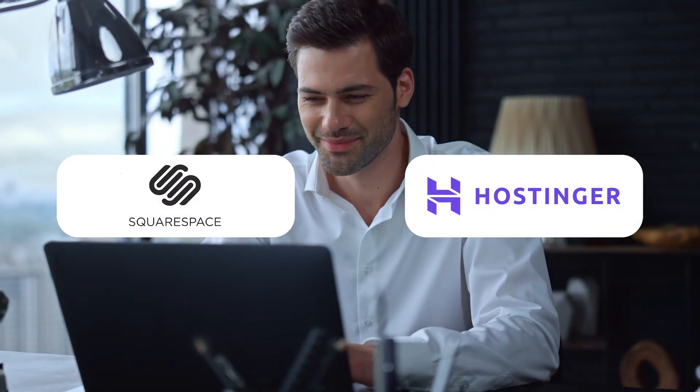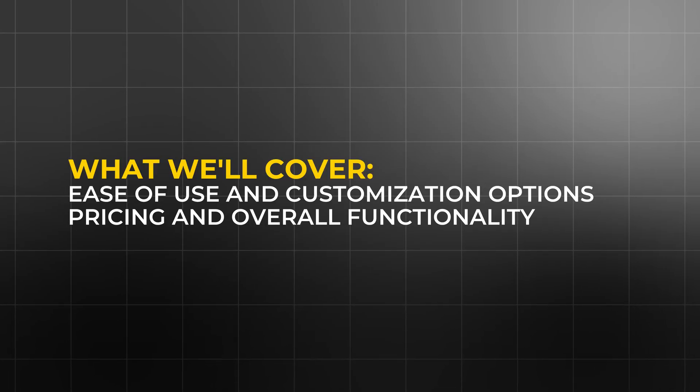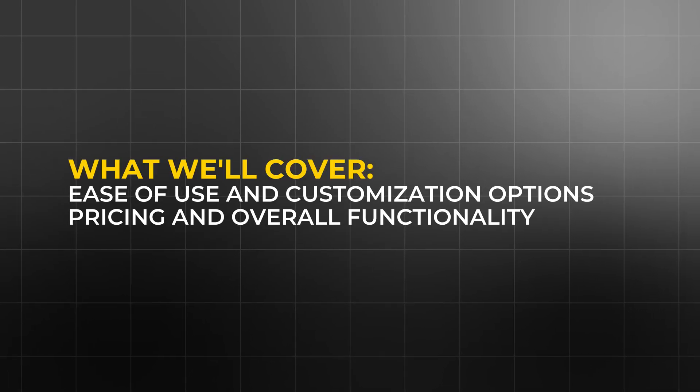When it comes to website builders, there's a ton of options, but two of the most popular are Squarespace and Hostinger. Each platform offers unique features and strengths that can make them suitable for different types of users. In this video, we'll explore both Squarespace and Hostinger in detail, so by the end, you'll have a clear idea of which builder fits your website journey best. Let's dive into a comparison covering everything from ease of use and customization options to pricing and overall functionality.